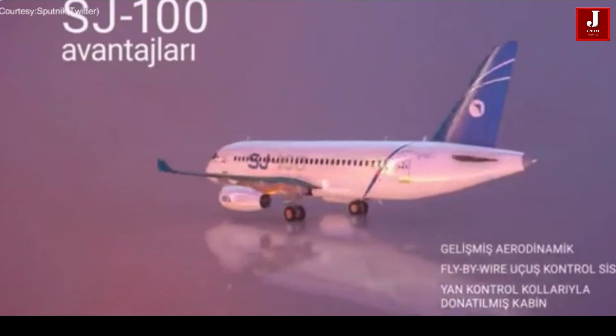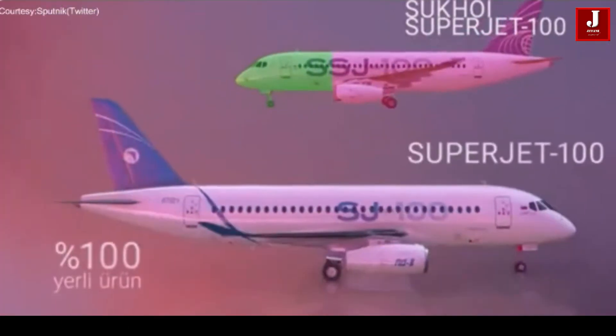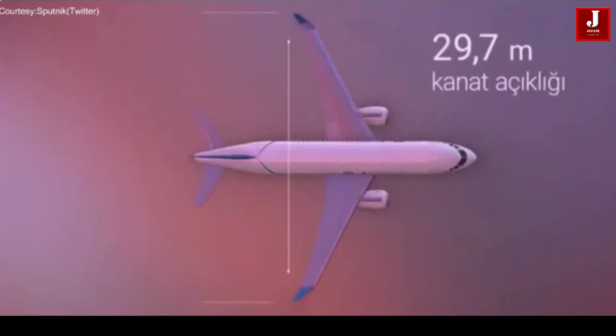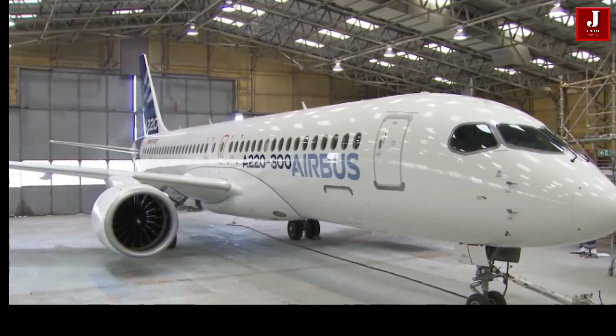Russia has recently initiated a branding campaign for the SJ100 short-haul aircraft, which has been developed by Yakovlev, a notable Russian aerospace company. The primary focus of this branding effort is to highlight and emphasize the aircraft's use of 100% Russian domestic components.